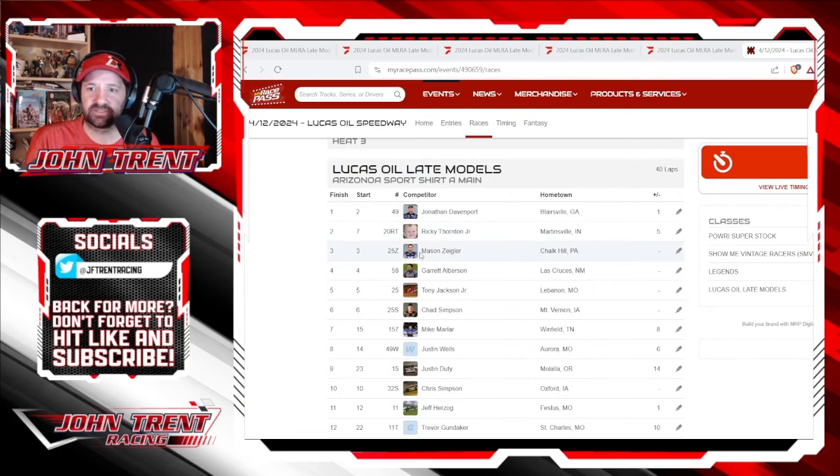As far as the running order — this is over at MyRacePass.com — Davenport obviously came home with the checkered flag. Ricky Thornton Jr. moved up five spots and finished in second. Mason Ziegler finished third. Garrett Albertson in fourth. Tony Jackson Jr. fifth. Chad Simpson in sixth. Mike Marler moved up eight spots and finished in seventh.